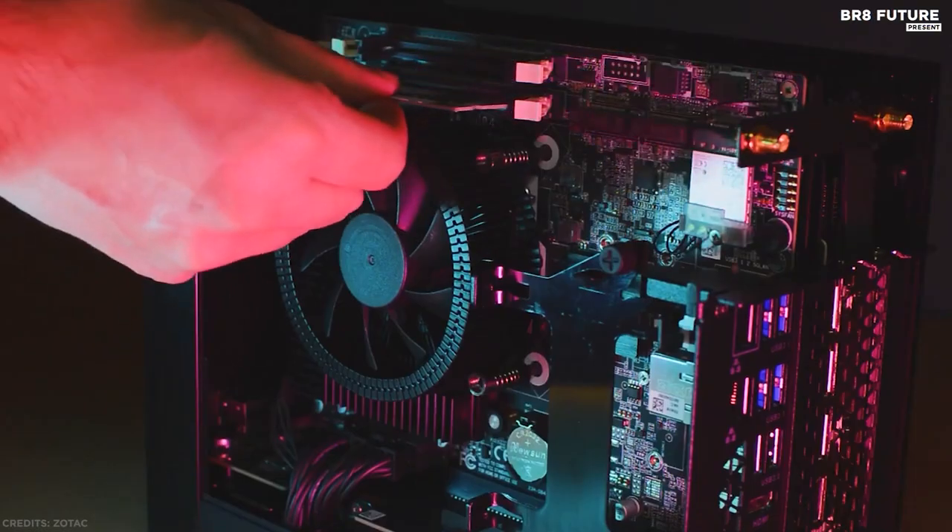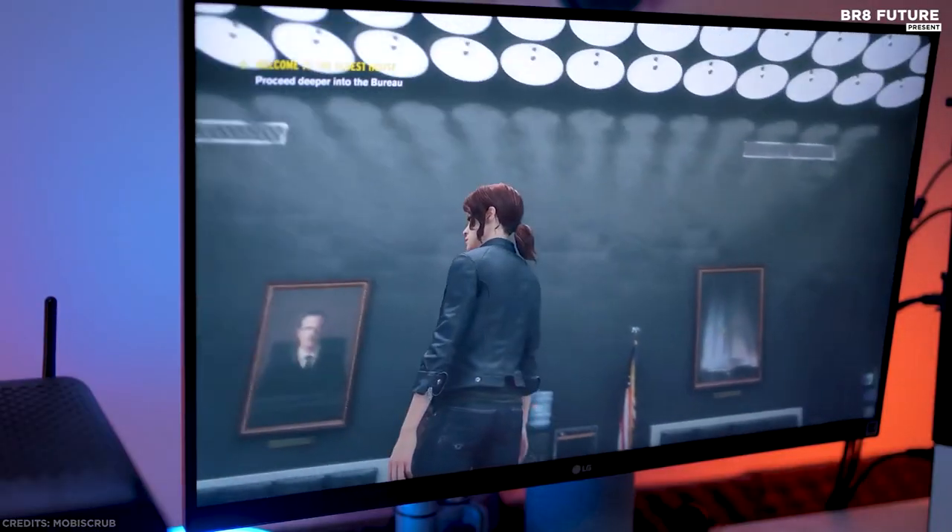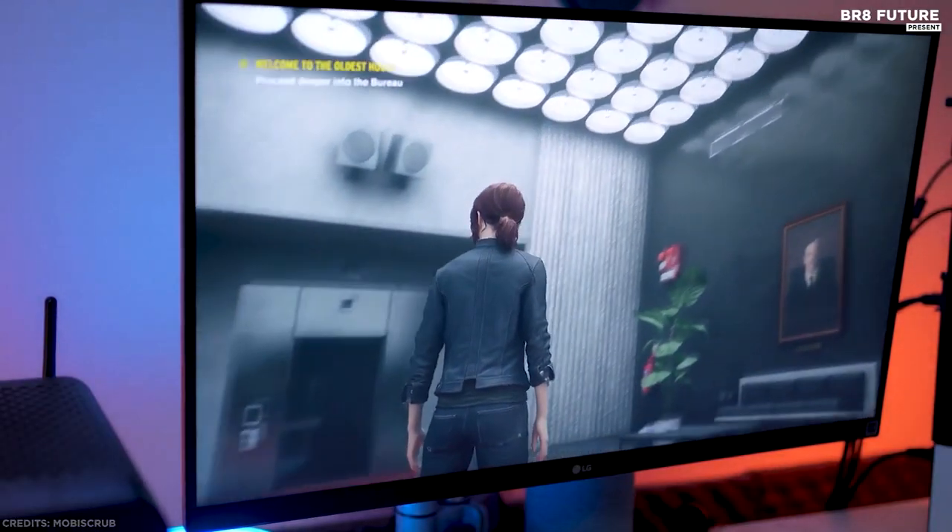It includes an internal 500W 80 Plus Platinum power supply. Among power supplies, Platinum is the highest-rated option for its effective power-use efficiency.